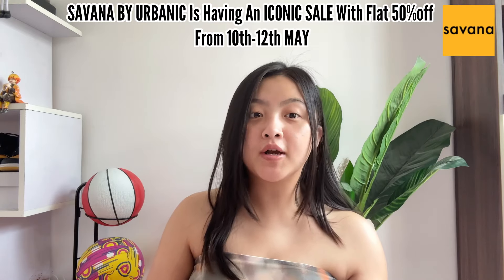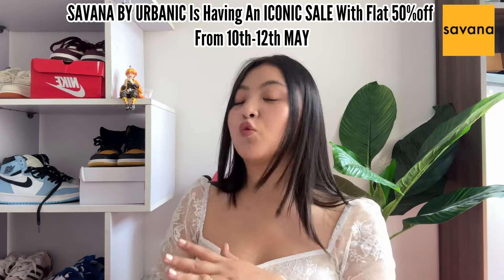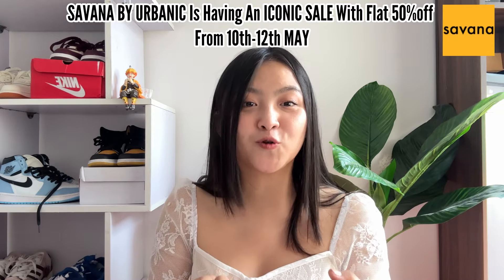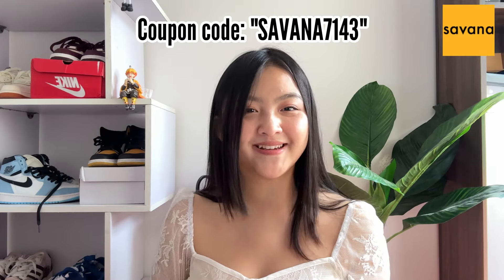I have got five dresses here. Savannah is my new go-to app — Savannah by Urbanic — and it is very affordable and very trendy. There are pieces you can mix and match. Savannah by Urbanic is having an iconic sale with flat 50% off from 10th to 12th May, so go grab your favorites now. The quality is fabulous. Download the Savannah app right now and use my coupon code Savannah7143 for extra discount.